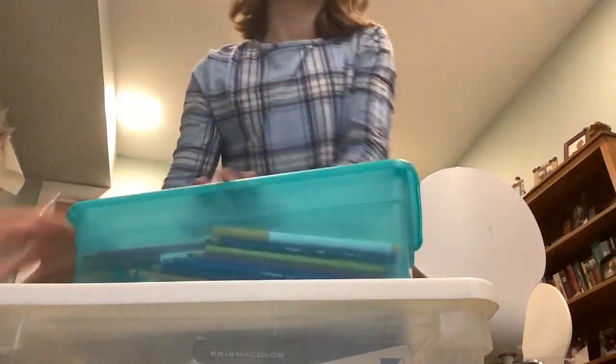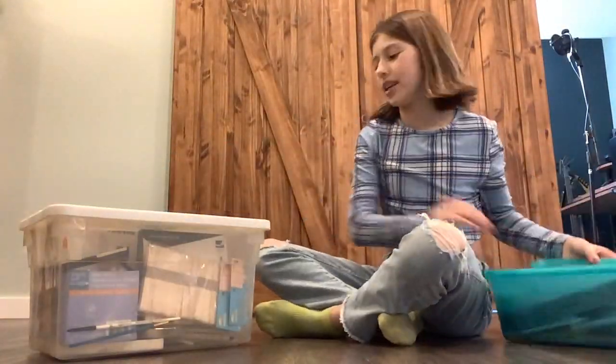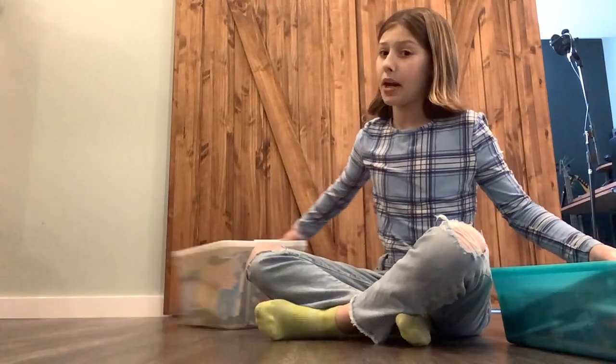Hey guys, welcome back to the show. It's haul today. So how's it showing? Two small boxes and art supplies. We're going to be going through this today. We're going to start off with the little one, set for the big boy.